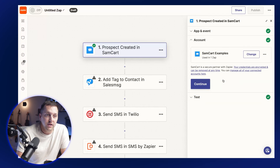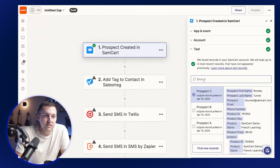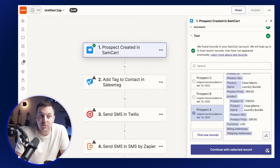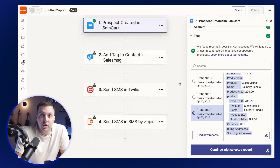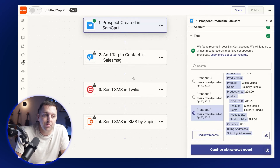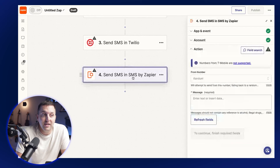When a prospect is created, here are some examples that have come from that marketplace — you can see their name, email address, what product it was, the date, all that good stuff. You can do whatever you need here: add a tag to somebody in Sales Message, which is an SMS tool that we at SamCart love and use a ton; do the same thing in Twilio; or use Send SMS by Zapier and shoot them an SMS right there. When they reply, you can start getting into a conversation with them.